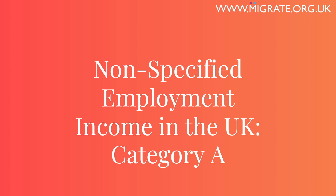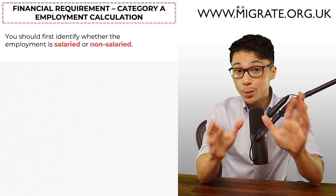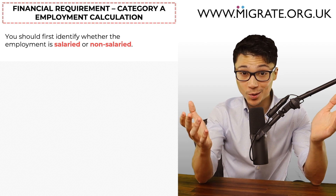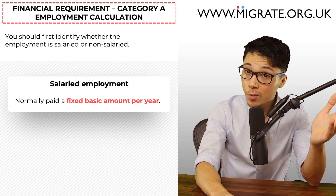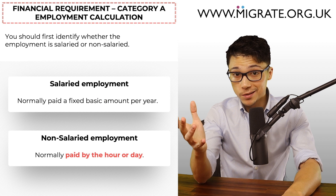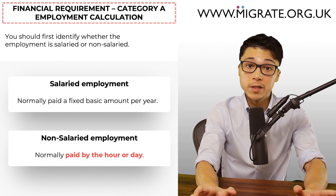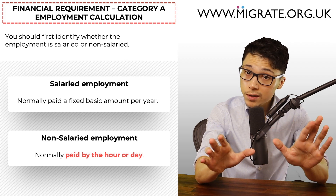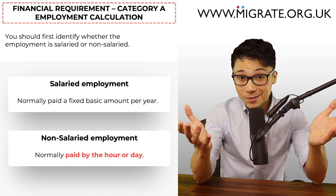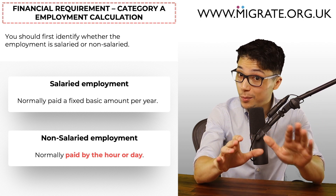When calculating non-specified limited company employment income under Category A, you first have to identify whether employment is salaried or non-salaried, as they are calculated differently. Salaried persons are normally paid a fixed basic amount per year, for example £29,000 a year. Non-salaried persons are normally paid by the hour or day, for example £12 an hour or £250 a day. Like salaried positions, non-salaried positions may provide bonuses, commission, overtime and other employment perks. This salaried/non-salaried distinction is not always clear, but payslips are particularly helpful in identifying which applies.